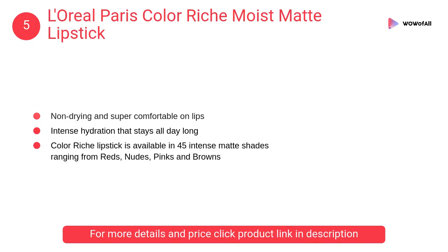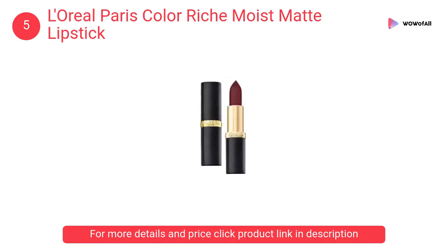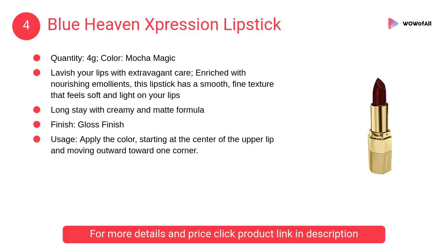At number 5, L'Oreal Paris Color Riche Moist Matte lipstick — highly pigmented creamy lip shades from the ultra matte lipstick collection, with extreme color payoff in just one swipe, non-drying and super comfortable on lips.